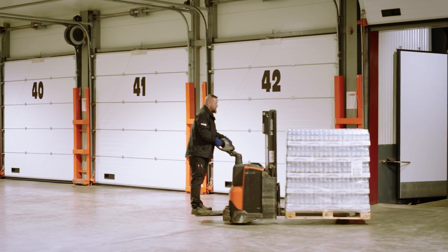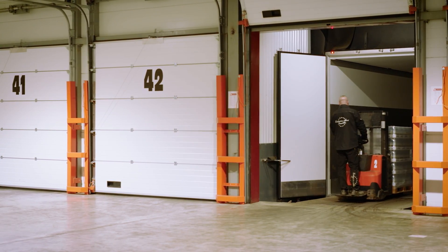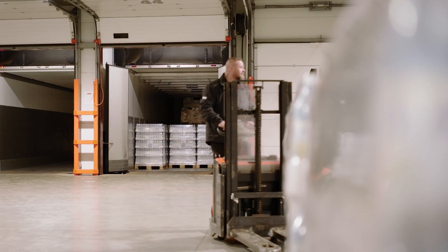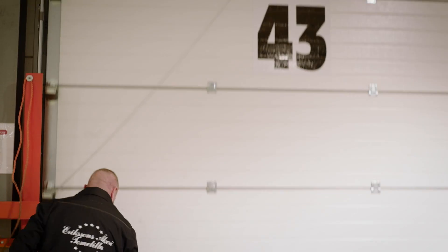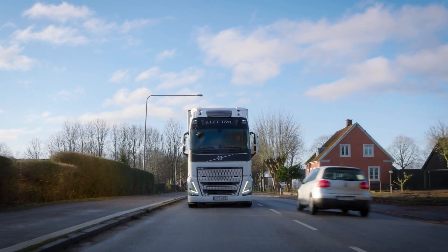Just like Jesper predicted, the drive to Helsingborg was indeed buttery smooth and uneventful. Here we are at the warehouse, so let's load our cargo of bubbly water. Now that we're driving on electric, is there anything we need to think about before driving? Nothing special compared to driving diesel. Was that the last pallet? That's the last pallet, yes. So now we're packed and ready to drive? Absolutely. Back in the driver's seat again, and we're off to Copenhagen.